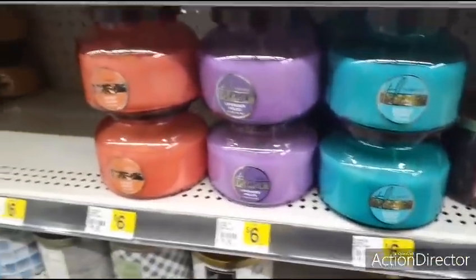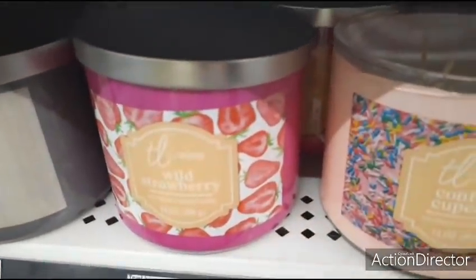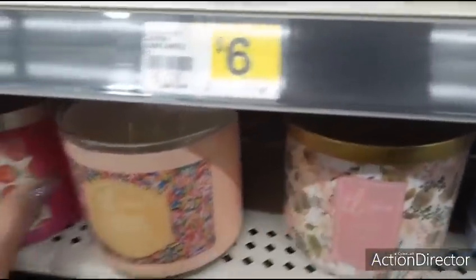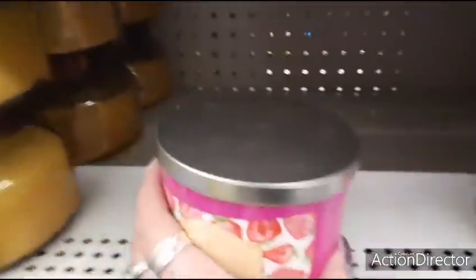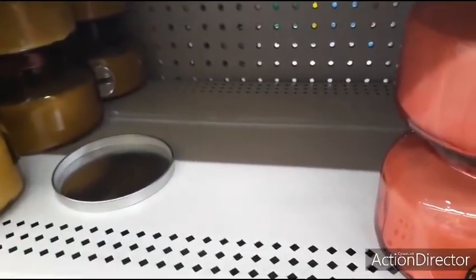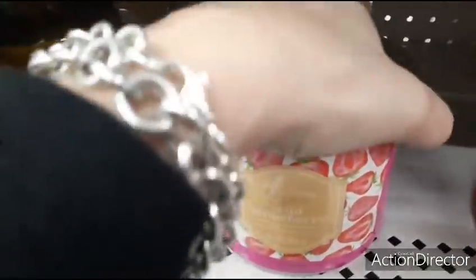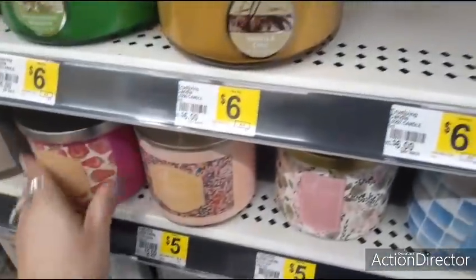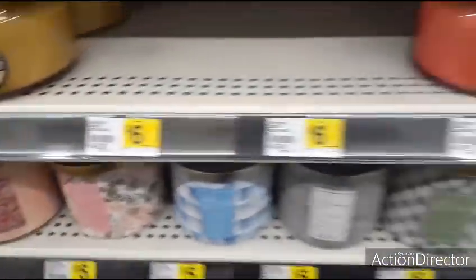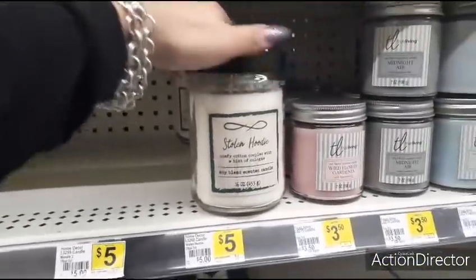I did buy this confetti one and it smells really good. I love the Wild Strawberry — I wonder if that smells good. Sweet Garden — that would look so pretty on a tiered tray. Let's check this one out — it's a three-wick. It doesn't smell like strawberry, but the packaging is cute. This one smells so stinking good. 'Stolen Hoodie — Comfy Cotton Coupled with a Hint of Cologne' — $5.00.